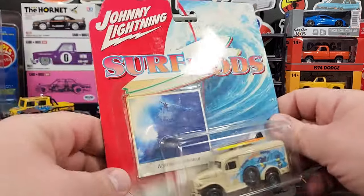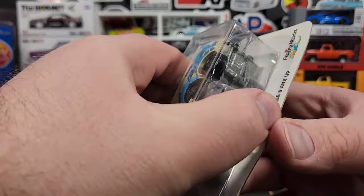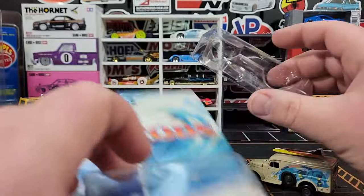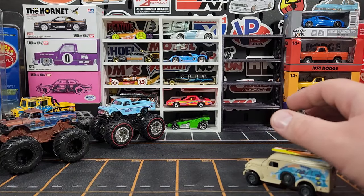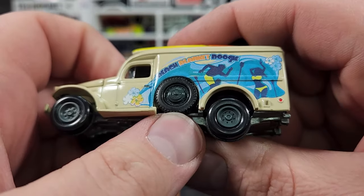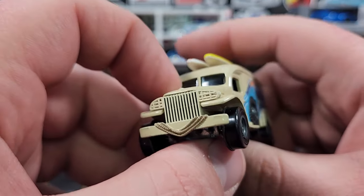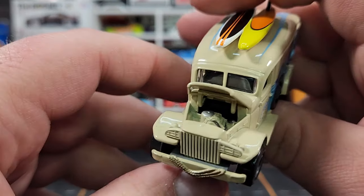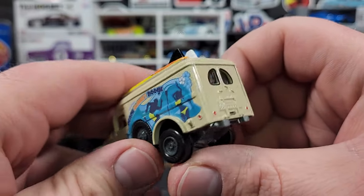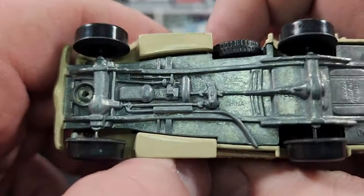Got a couple of Johnny Lightning older ones. First is from Surf Rods — this is their World War II ambulance, actually a Dodge series, from their cheaper era so it has plastic tires unfortunately. Looks okay — there's a rubber tire depicted on the model art but the actual car has plastic. Not a ton of print detail on the front but it does have an opening hood with nice engine detail, and the surfboards on top are fixed but painted.